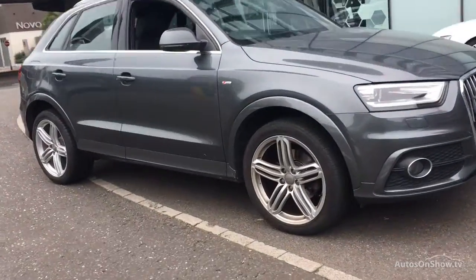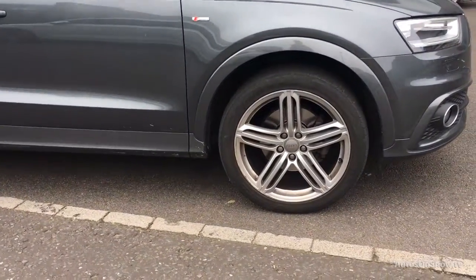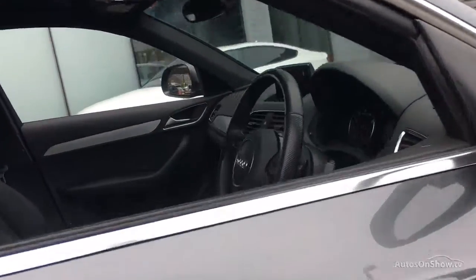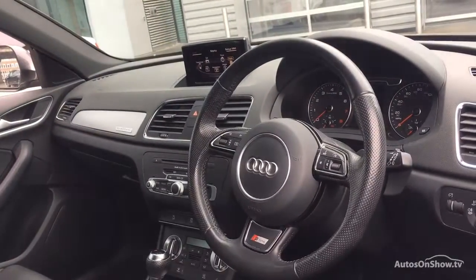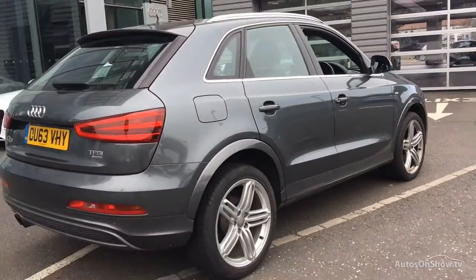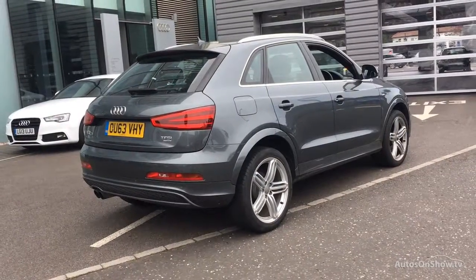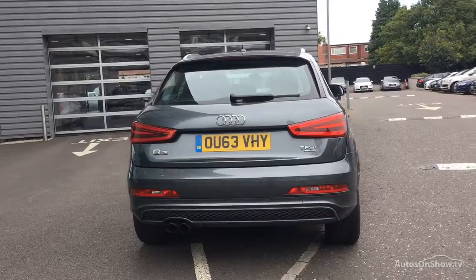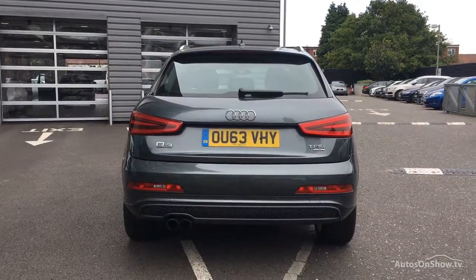Every pre-owned Audi we receive has to go through six independent background checks, completed with a full service history provided. Each car is then subject to a stringent 145 separate mechanical, interior, and exterior inspections. Only when it has passed all of these will it move forward in the process.